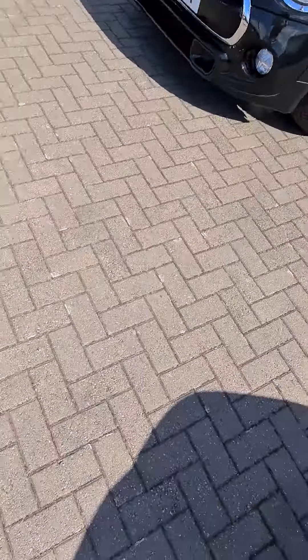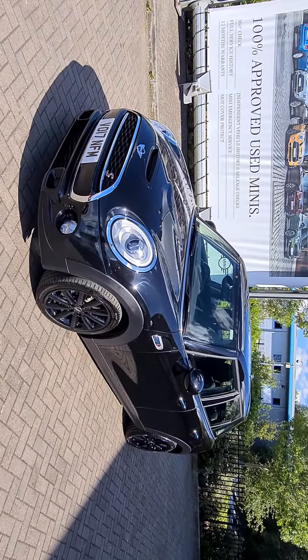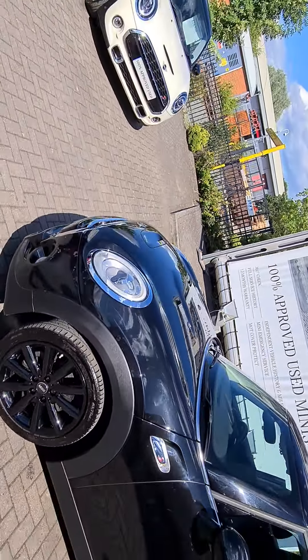Hi, it's Matt here at Rybrook Mini in Worcester. I've managed to get my hands on the 17-plate Cooper SD we spoke about, so I've got it here ready to give you a look around. There is VO17NFM, Cooper SD, five door, in black. As I said, quite a rare car this — we don't get many SDs, certainly not five doors.